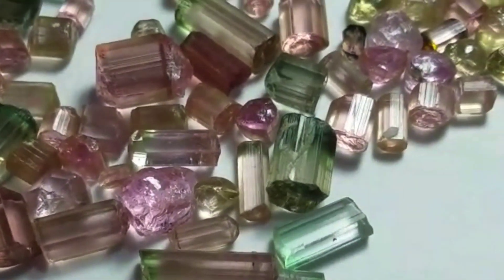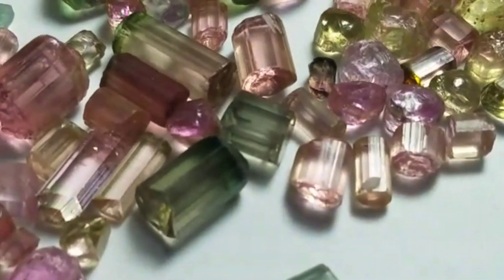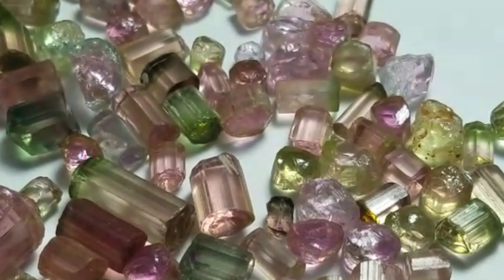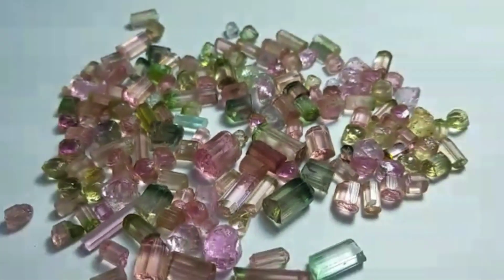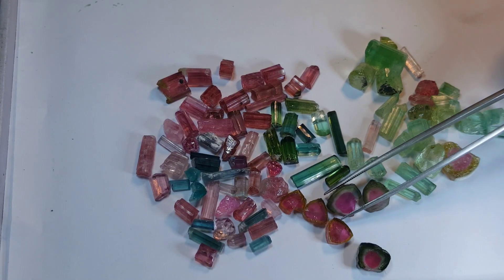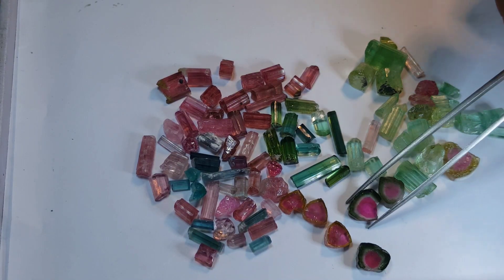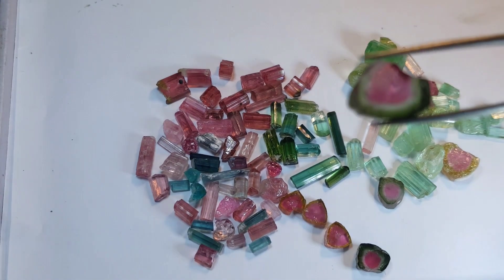There are specimens of tourmaline in the US, mostly in California, where a lot of the deposits are. They're known for their raspberry pink and minty colors. Maine, along with California, are the two biggest producers, especially of the pink tourmaline which is found in abundance in California.